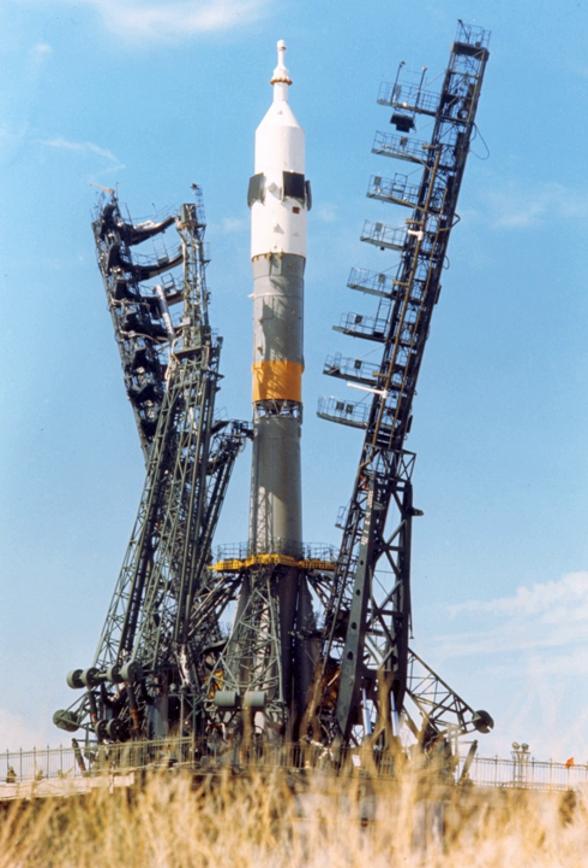The final crewed mission to utilize the Soyuz-U was Soyuz TM-34, a Soyuz ferry flight to the International Space Station. A spectacular accident occurred on 26 September 1983, when the launcher for the Soyuz T-10A mission was destroyed by fire on the launch pad. The crew was saved by activation of the launch escape system a few seconds before the explosion.